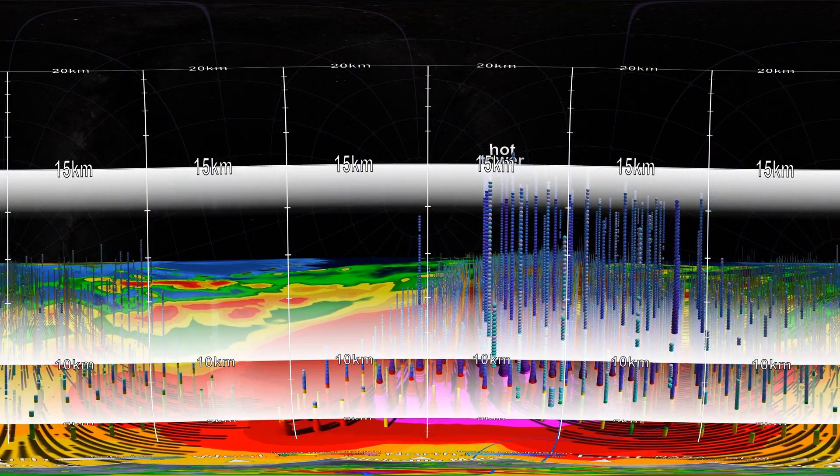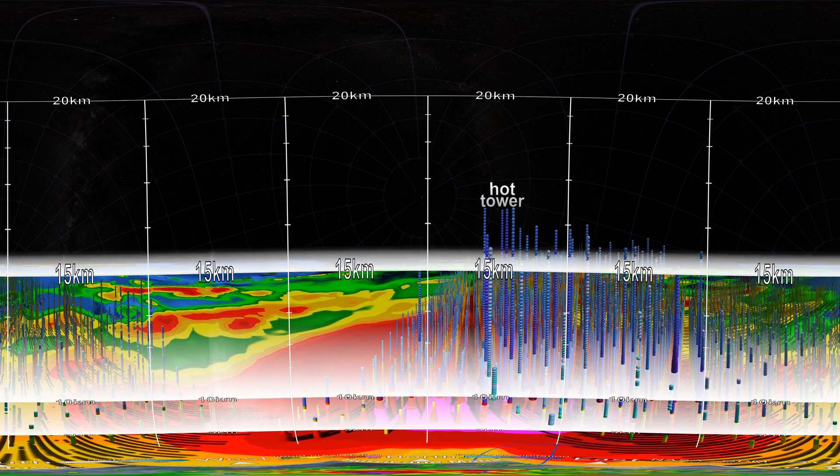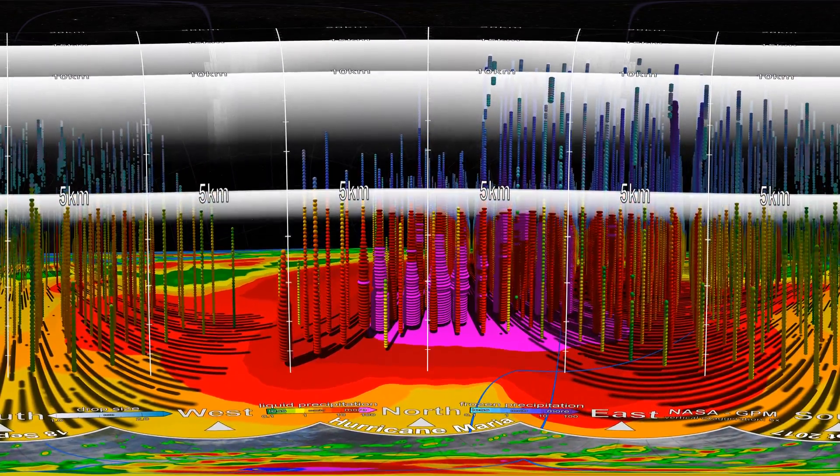Multiple hot towers are common in intensifying hurricanes. Here's another hot tower that's about 17 kilometres tall. Hot towers often appear near the eye wall, a ring of heavy wind and rainfall surrounding the centre of the storm.